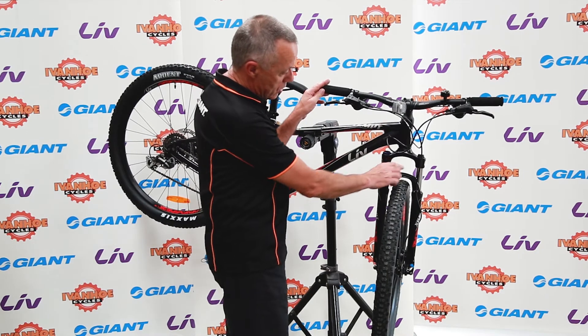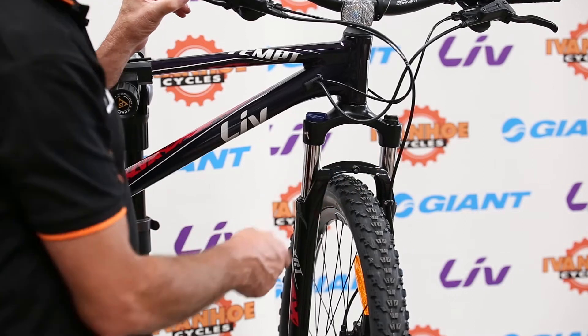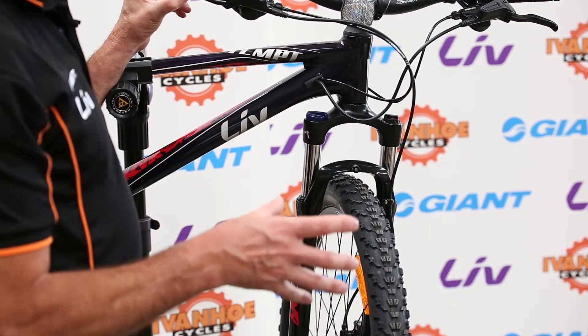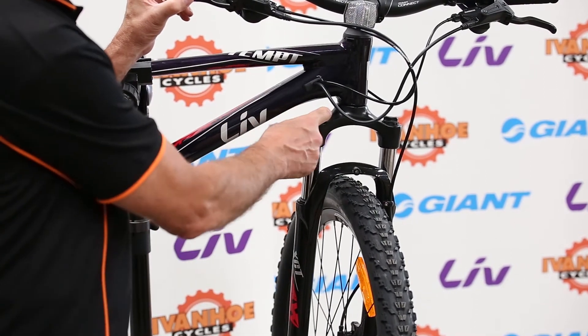It has suspension which is both adjustable and has a lockout, so you can regulate it to suit the weight of the rider or the riding conditions. And if you don't need the suspension or don't want it, you can just turn it off — a nice feature on this bike.